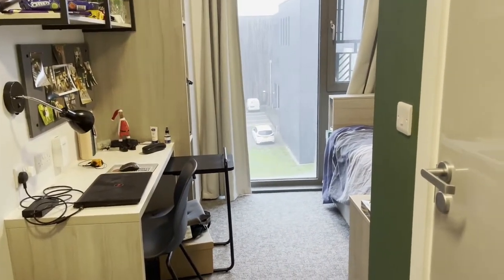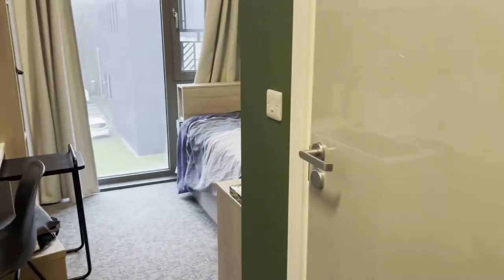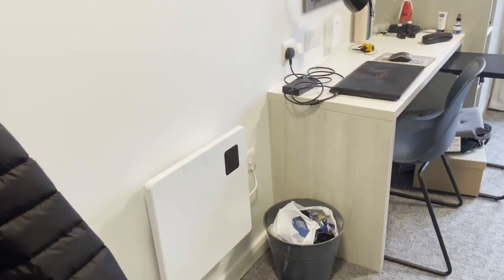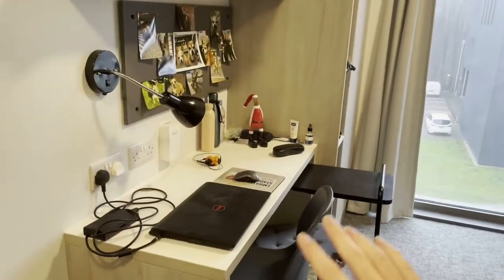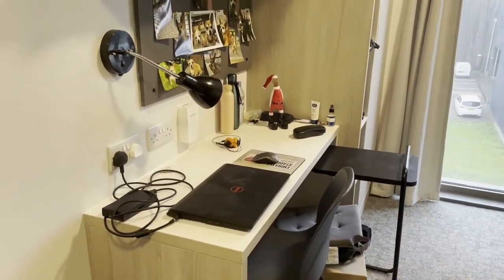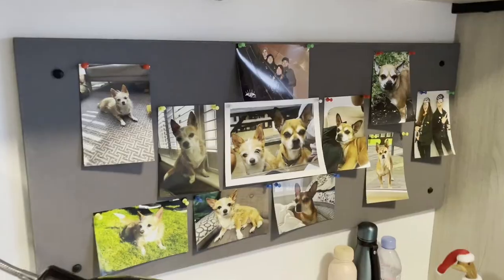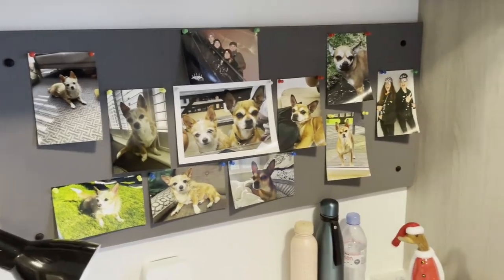This is what David Cato accommodation looks like when you first walk into your room. As you can see there's the en suite just here, there's a radiator with a bin that comes included here, and then there's your desk space here with a chair there and a little table thing there, and a nice pinboard to hang all your photos on. I've got a bunch of pictures of dogs, you can put whatever you want on there.